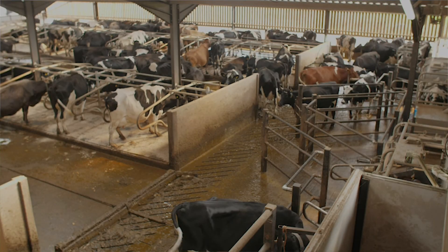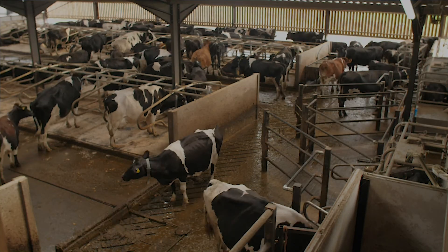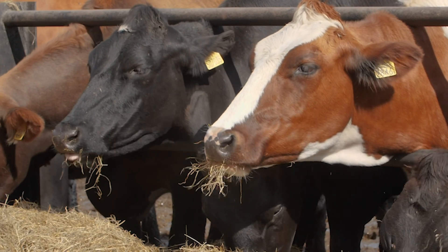All the cow slurry from 650 cows goes into this tank. We're mixing it with chicken muck from a local chicken farm, and we're producing enough electricity to power the local village of Holt, which is about 250 houses.